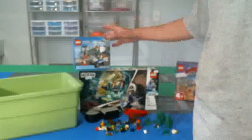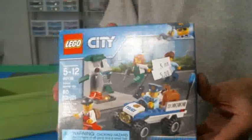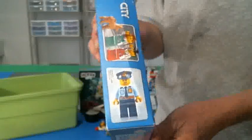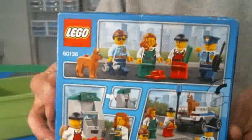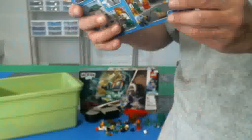We have this little city set here. I believe I paid $5 for this. It comes with a little officer. Here's the back of the box. I believe this was worth the money just for all the figs that it comes with.